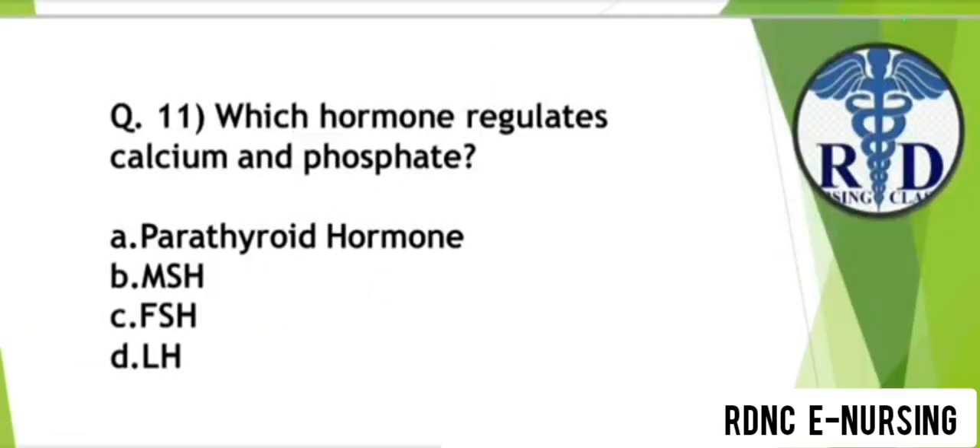Question 11. Which hormone regulates calcium and phosphate? Option A: Parathyroid hormone. Option B: MSH. Option C: FSH. Option D: LH. The correct answer is Option A — Parathyroid hormone.